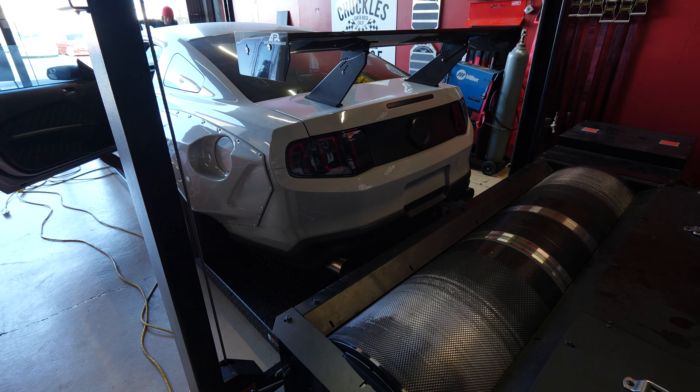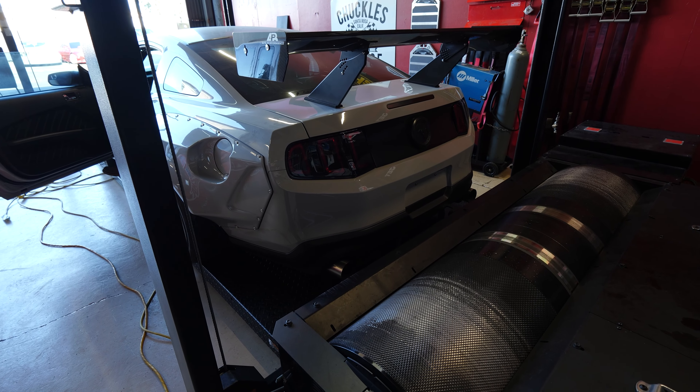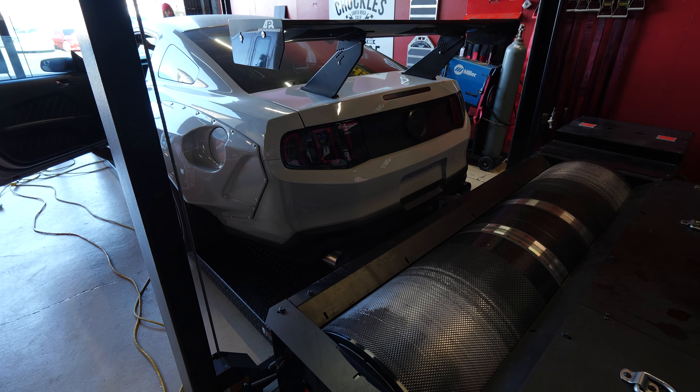Special treat — we're going to check out some of the work on another project they've already been working on. They're going to do some dyno runs today but first let's check out the cold start on this crazy Mustang build. This thing's pushing about a thousand wheel. Look at that wing — sheesh.